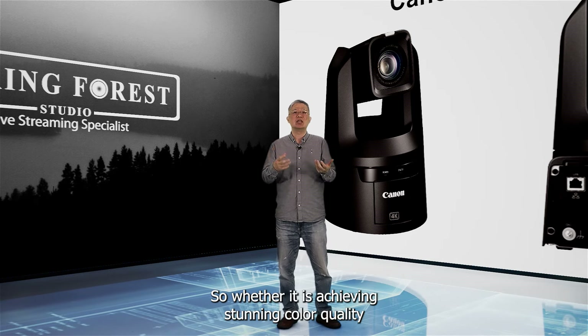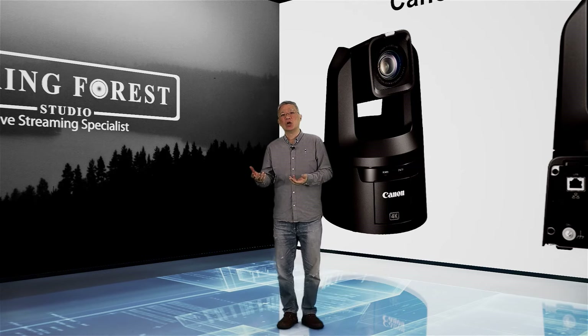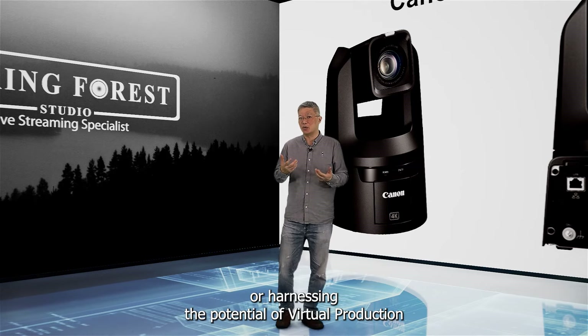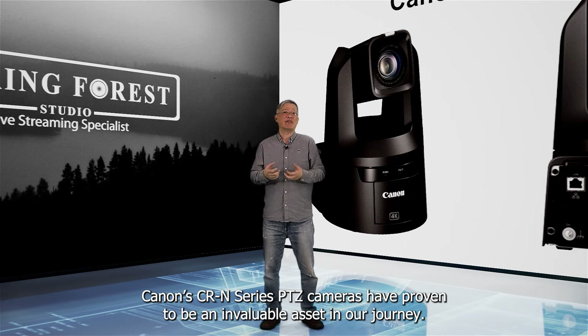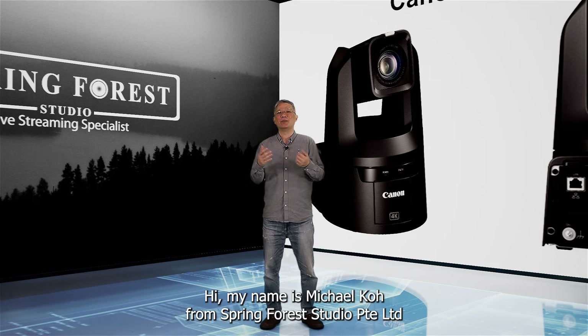So whether it's achieving stunning color quality or harnessing the potential of virtual production, Canon CR-N series PTZ cameras have proven to be an invaluable asset in our journey. My name is Michael Koh from Spring Forest Studio — thank you for viewing this demo.